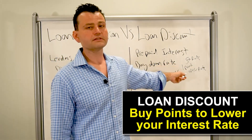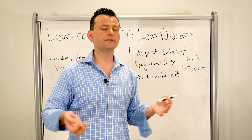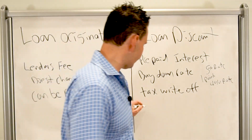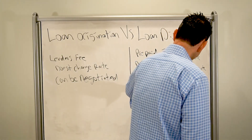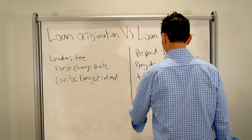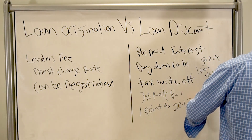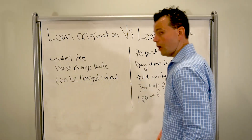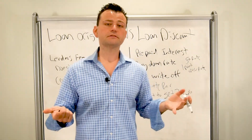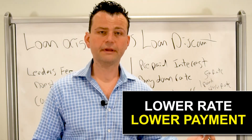But you can buy points to buy down your interest rate. Interest rates are at an all-time low right now. If their par rate — what's called a par rate — is 3%, you can buy down the rate with one point to get to 2.5%. And if you're going to be in the home for a long time, it makes sense to buy down the interest rate because you get a lower rate and therefore a lower payment.